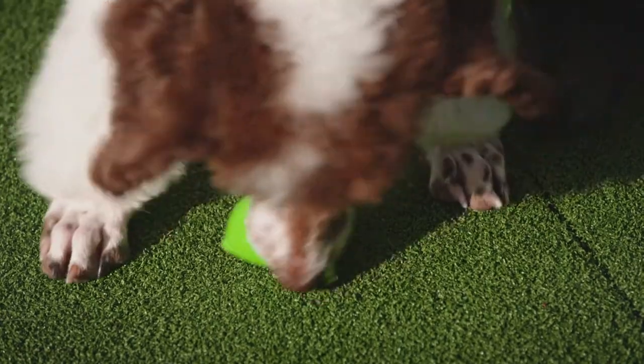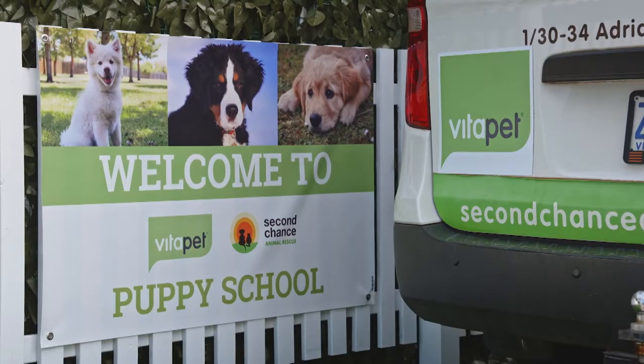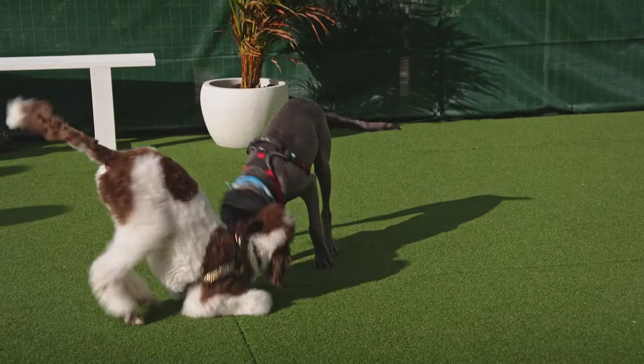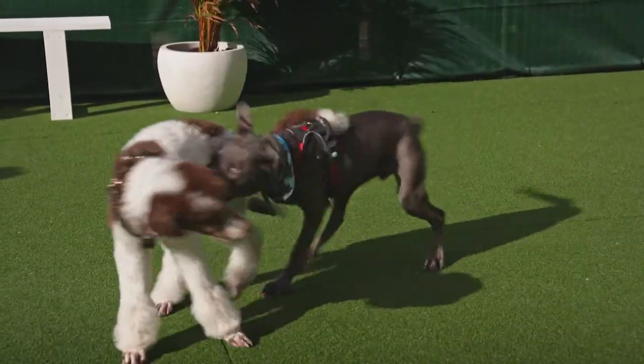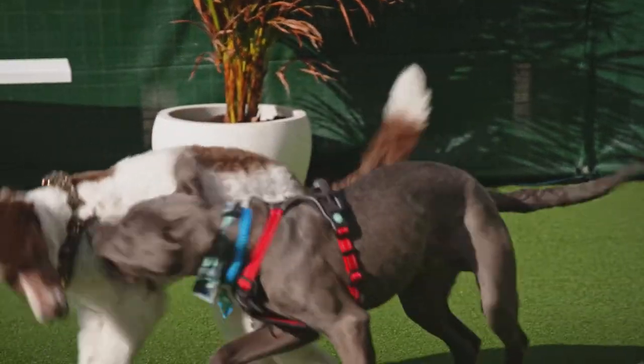Biting, mouthing and chewing is one of the most common complaints of new puppy owners. It's really important to remember that puppies explore the environment with their mouths, they use their mouths in play, and they need to chew and mouth when they're teething. So it's important that we don't stop them but redirect it in the right way. One way of doing this is to allow your puppy to play with other puppies because that's how they learn to inhibit their bite — if one puppy bites too hard the other yelps, play stops, and the puppy learns that biting too hard means no fun.